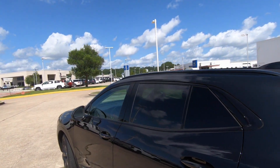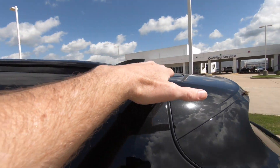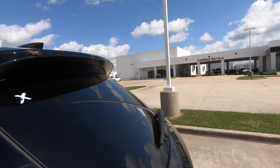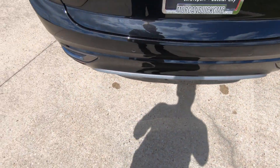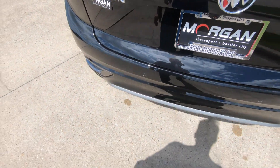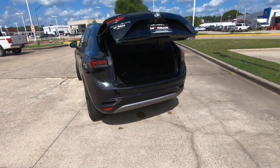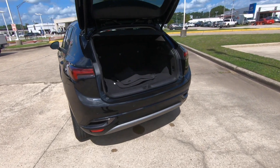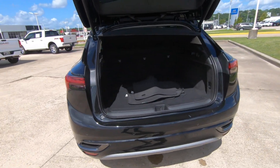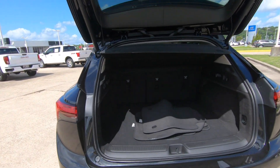Speaking of sporty, the overall roofline definitely gives the Envision a very sporty look, everything leading back to the rear roof spoiler. You're going to have a power rear liftgate — we're just going to run our foot underneath there and as you can see it's going to open up. If it doesn't do it as quickly as you think it should, don't worry, it's going to come up.